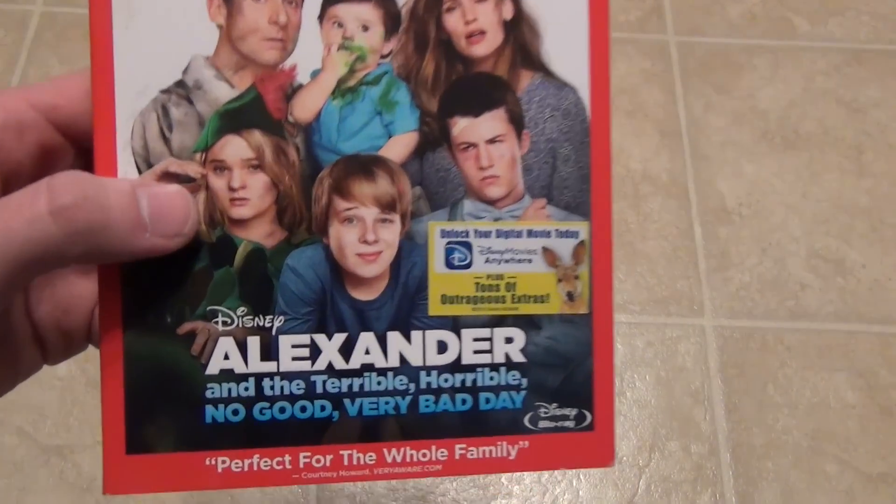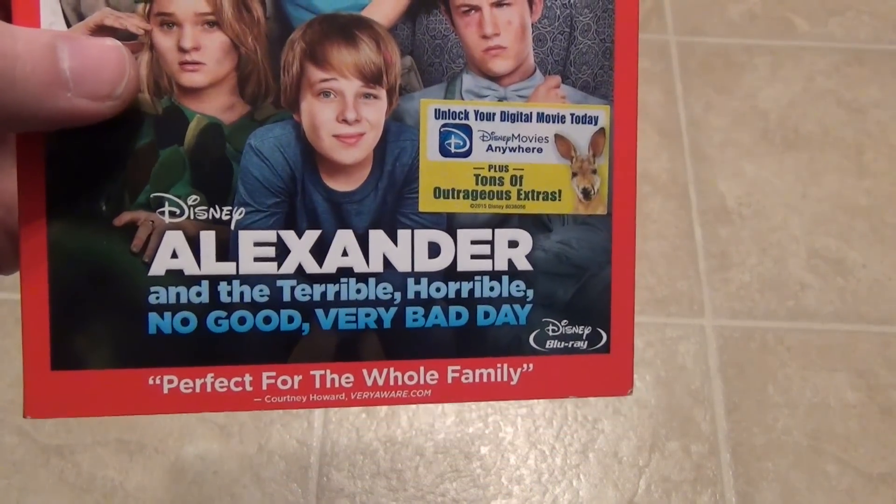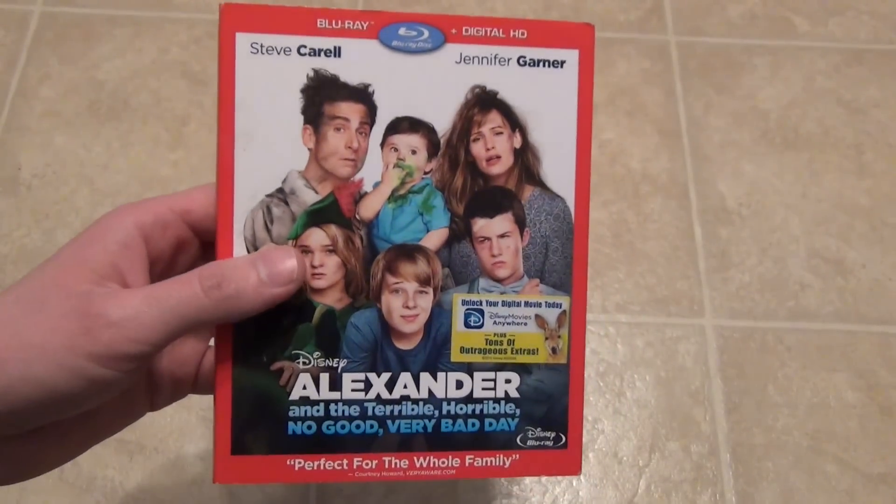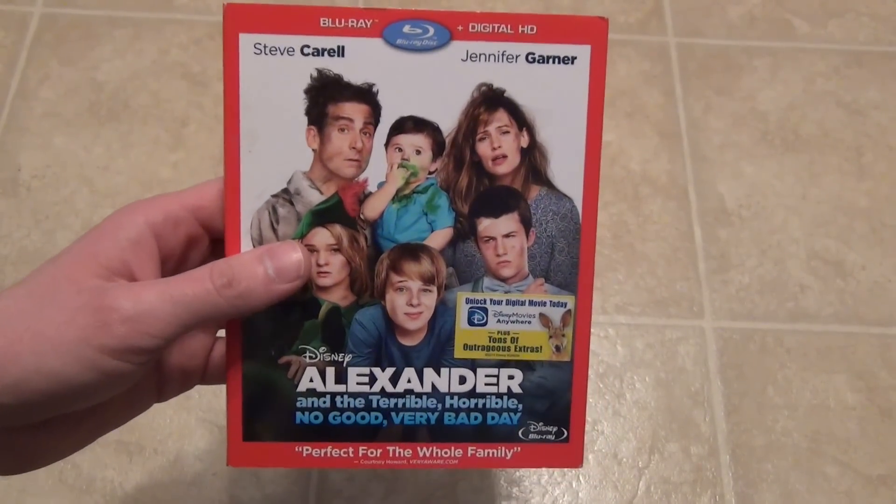Just a quick unboxing there — it was Alexander and the Terrible, Horrible, No Good, Very Bad Day from Disney. I hope you guys enjoyed this unboxing and we'll see you in the next video.